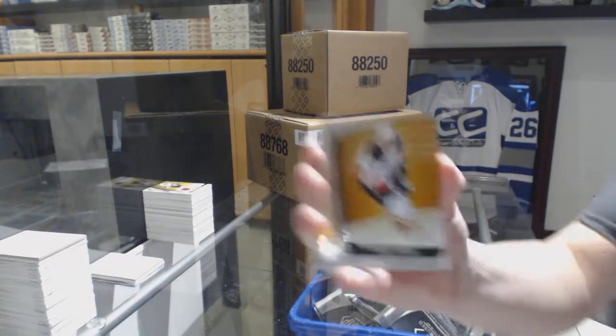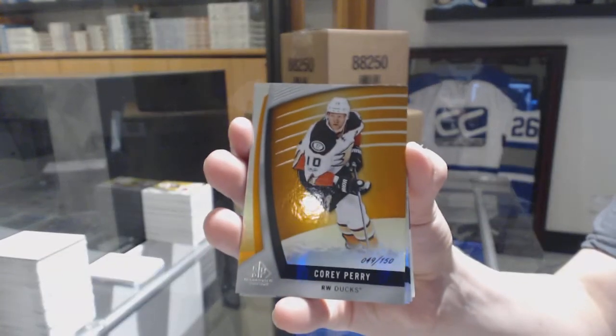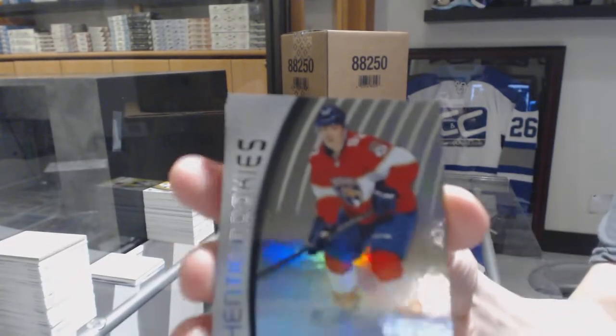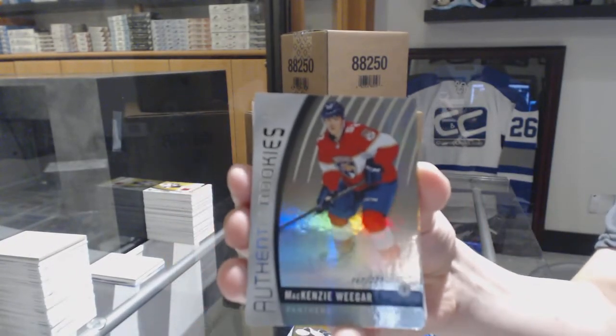We've got an orange number to 150 for the Anaheim Ducks, Corey Perry. Number to 223, Authentic Rookies Rainbow, Mackenzie Wieger.